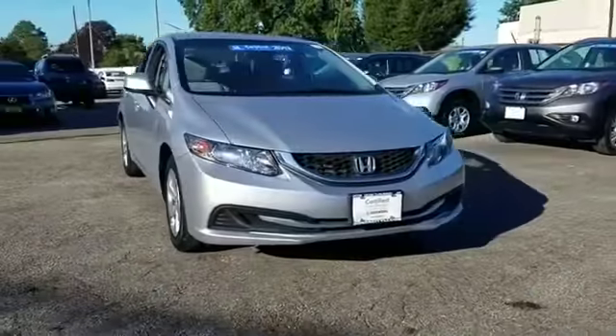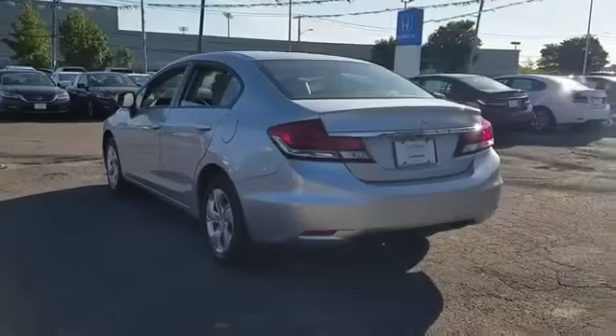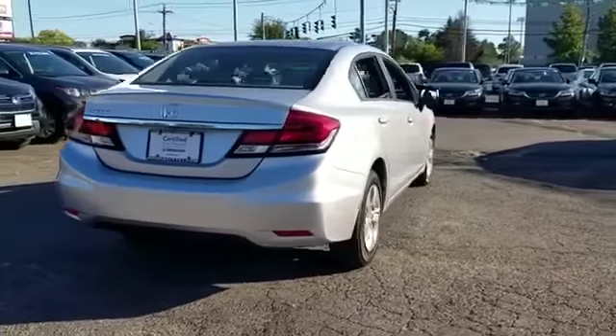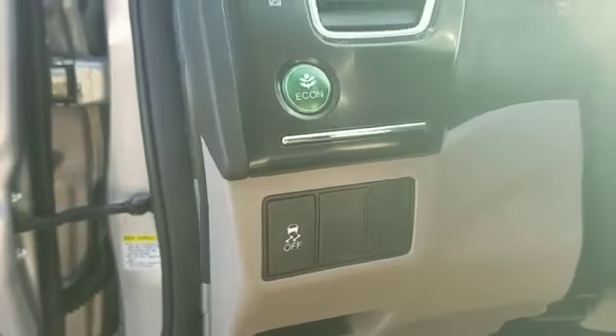2013 Honda Civic Sedan with less than 22,000 miles on the odometer. This sedan combines safety and comfort with style and performance. It looks as sharp as it performs with stylish features which include backup camera, pass-through rear seat, and Bluetooth.